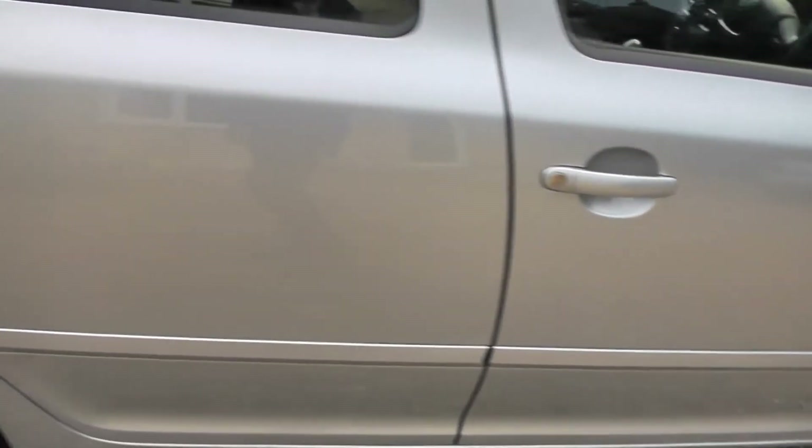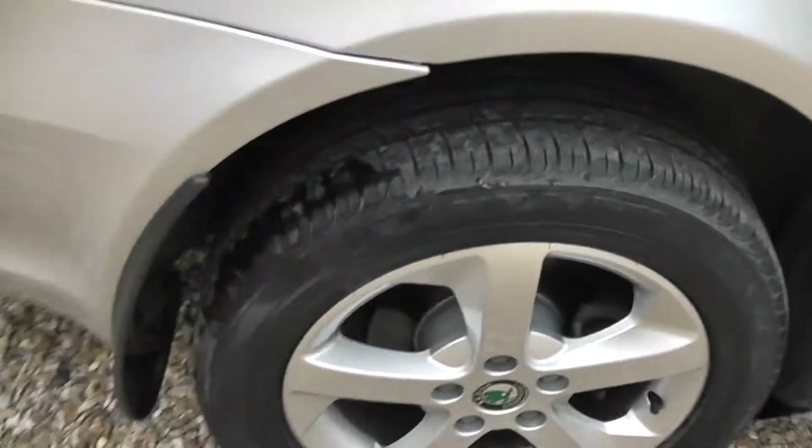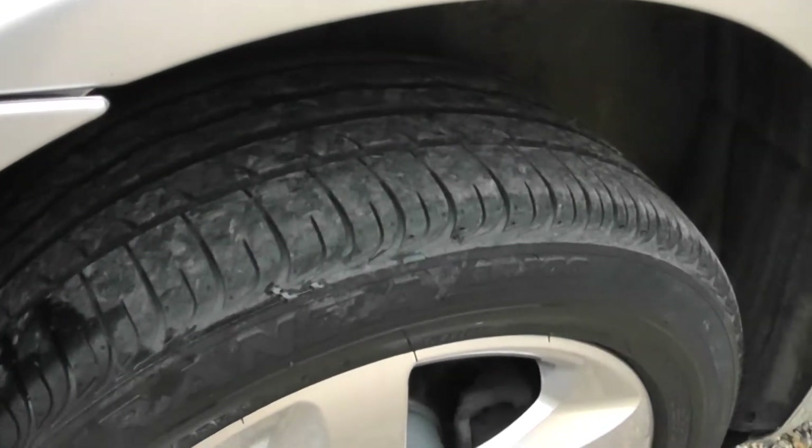Go down the side of the car, it's all very clean and tidy. The other alloy — again, 7-8mm tread on that.